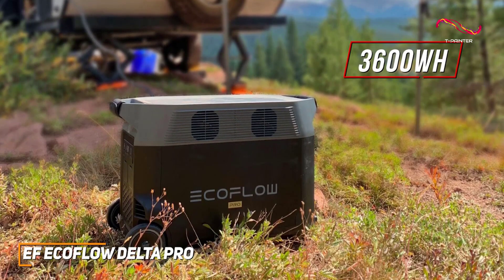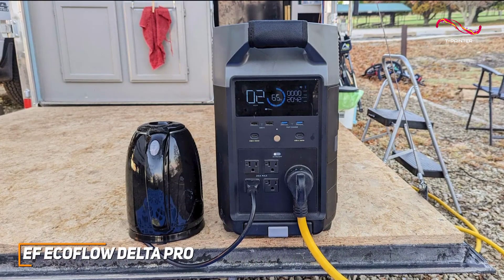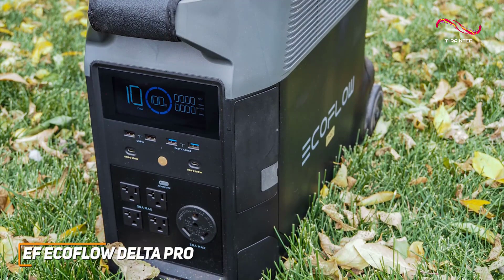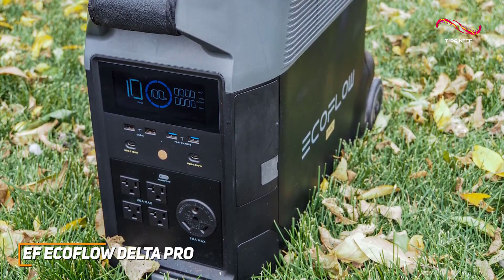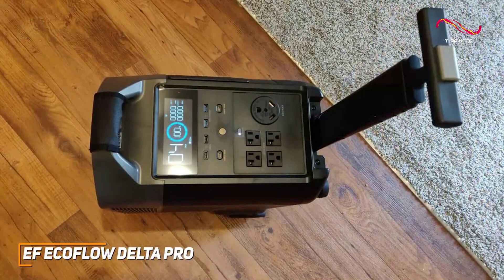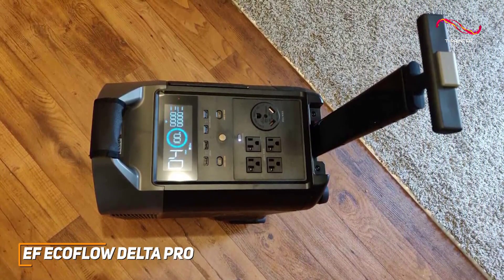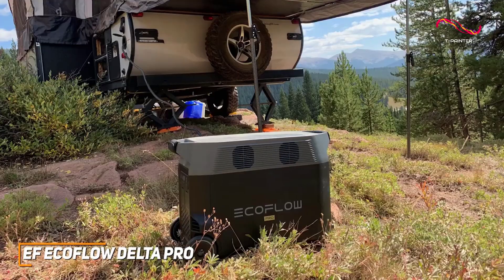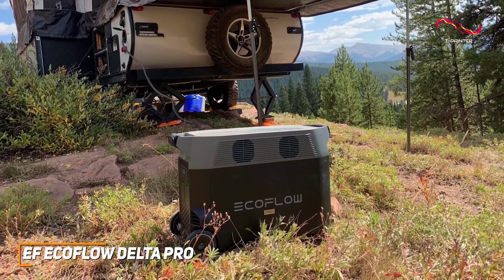For a premium solar generator with a rugged build and an ample port selection to handle just about anything, the EF EcoFlow Delta Pro is an ideal choice for both indoor and outdoor applications. It's a high-end option with various ports to power anything from phones to fridges, a user-friendly companion app, and a massive battery capacity that doesn't take very long to fully charge. It has a sleek and sturdy design that's relatively heavy at around 100 pounds, but it has an integrated extendable handle and two large wheels on the back so you can move it around.